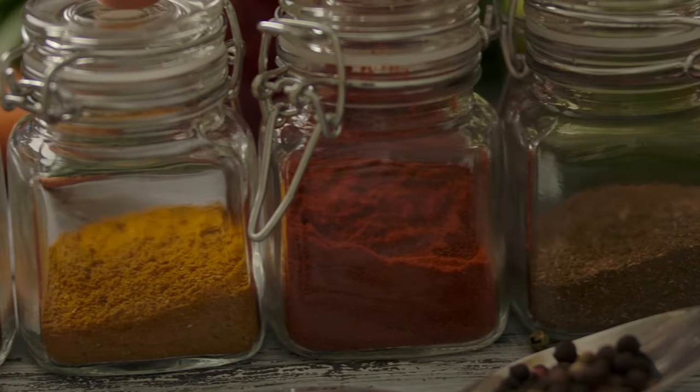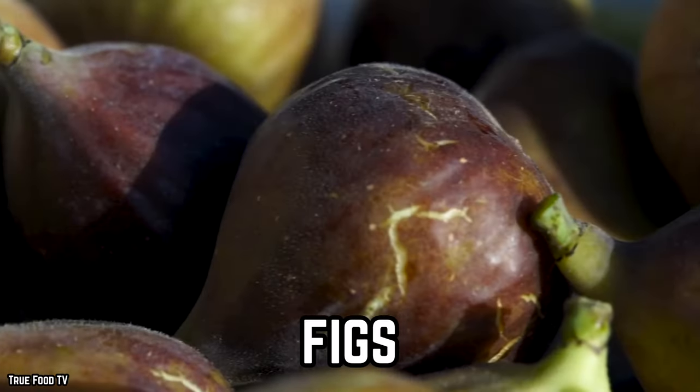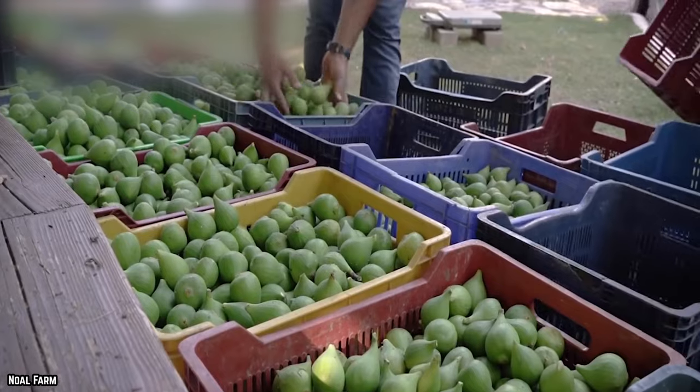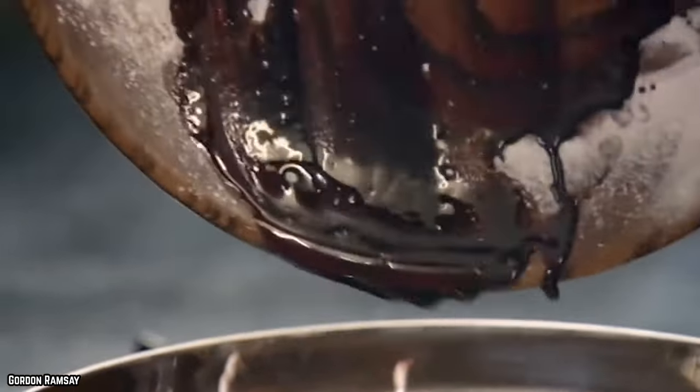Figs. According to the FDA, food defects are just a part of the normal process of growing and processing food. Apparently, they don't present any health hazards as long as the amounts stay below the action levels listed.